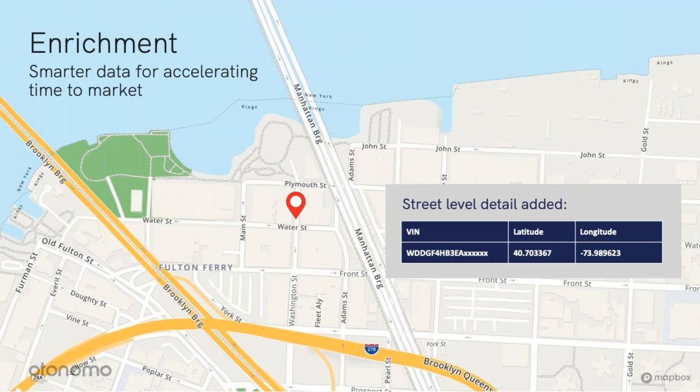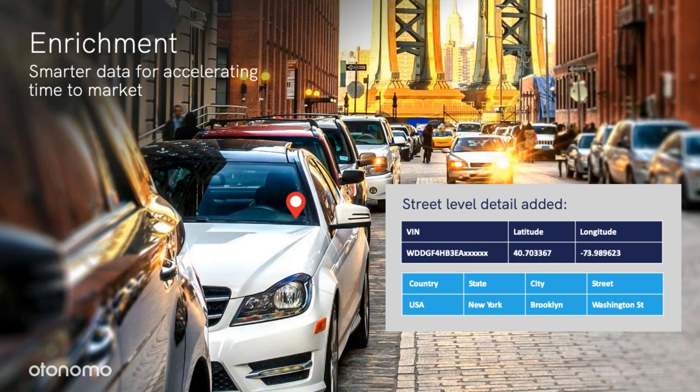So you normalize the data, you clean the data, and now it's time to enrich the data. Car data does not always make sense, and by enriching it using additional data sets, you can now make use of it. For example, reverse geocoding allows you to transform lat and long into a human-readable location. This can be applied to many services, such as parking apps or traffic management solutions. Another example would be transforming the VIN into make and model using a VIN decoder type of enrichment.